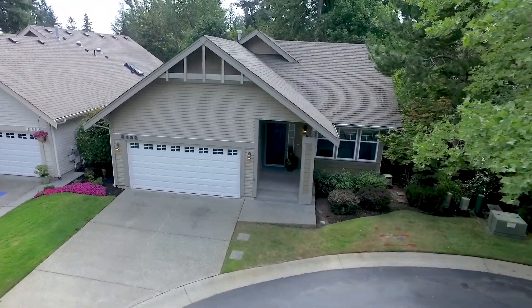As your personal tour guide, I just want to wrap up. Please feel free to reach out should you have any questions on this home or community. Thanks for touring with me today. Bye!